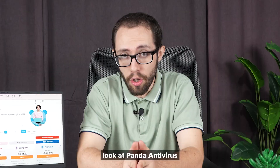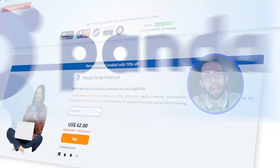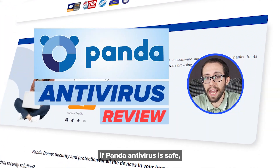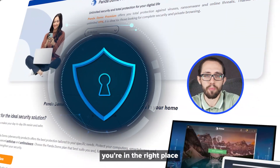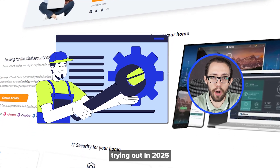That's why we're taking a deeper look at Panda Antivirus and its features. If you've been searching for a Panda Antivirus review or wondering if Panda Antivirus is safe, you're in the right place. I'll also cover what I think it could improve on and whether or not it's still worth trying out in 2025.